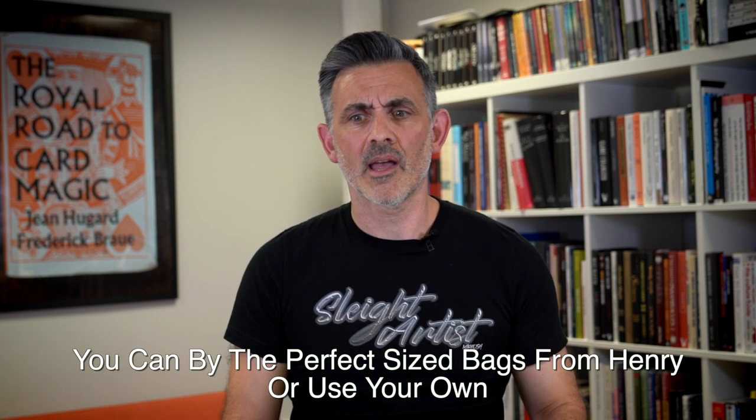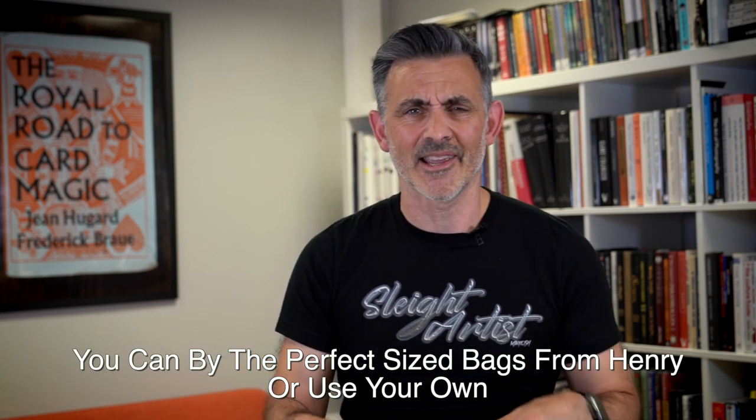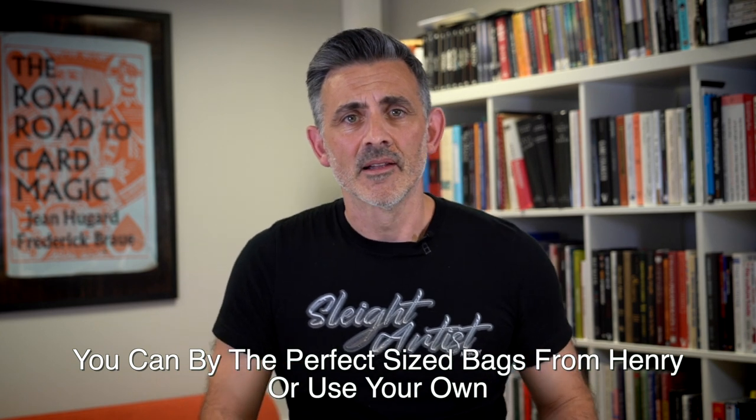So that's Refilled by Henry Harrius — great fun, great product, and a classic routine. Use the links below. You get the bags as well I believe, but check the site via the link — it will tell you everything you need to know. Thanks very much, like and subscribe, check out onlinemagic.co, and have a great one. Cheers!